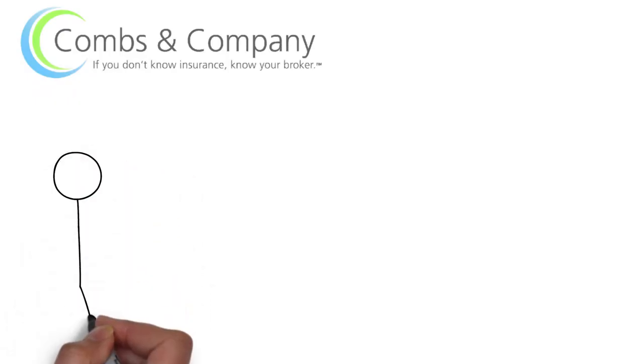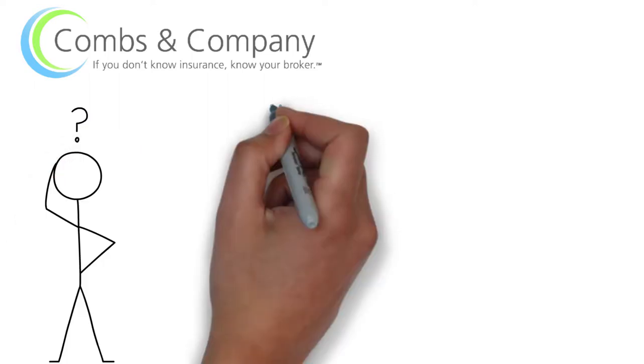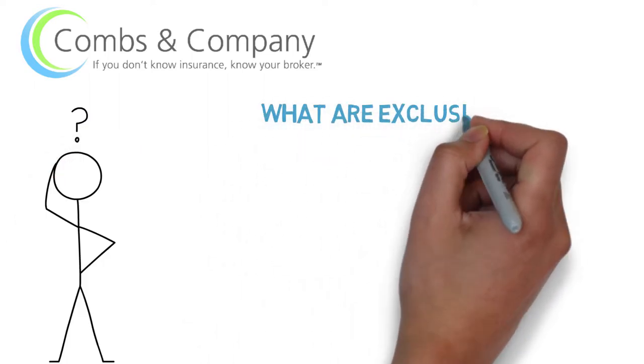Hi, this is Susan from Combs & Co., answering your insurance questions that you want to ask but you're not quite sure how to. Today we're going to answer the question: what are exclusions?